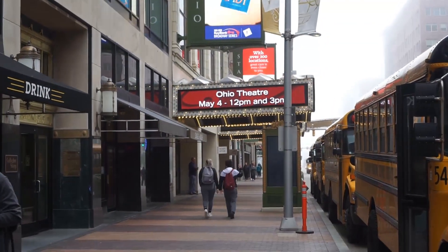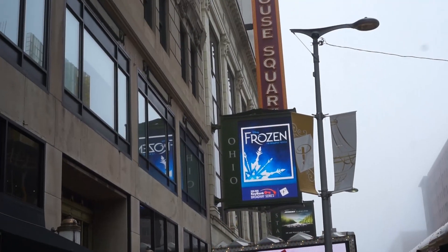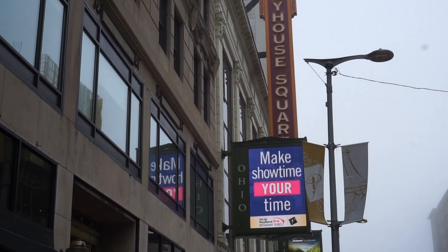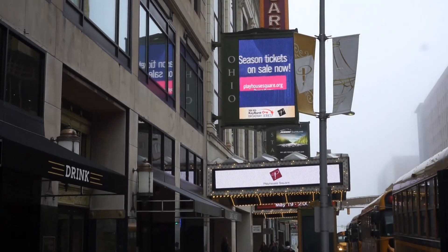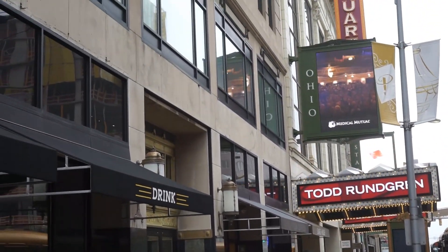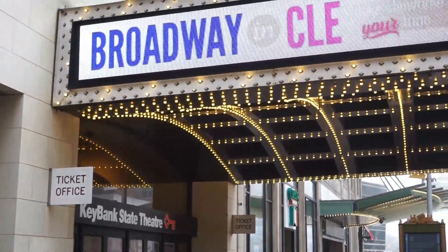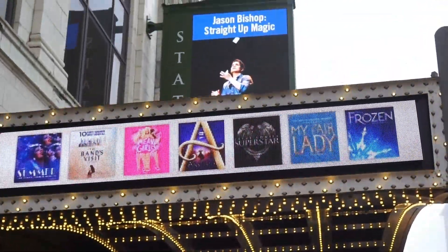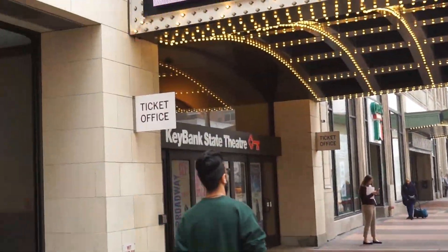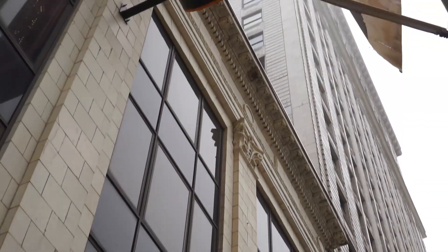An even closer view of Playhouse Square and the theaters around here. We are right at the entrance of one of the theaters, right under the sign of Cleveland Playhouse.